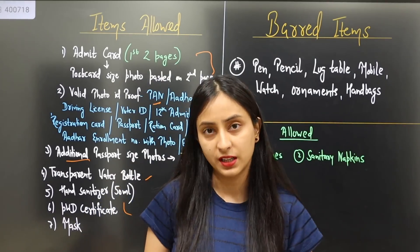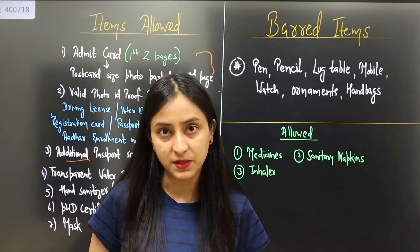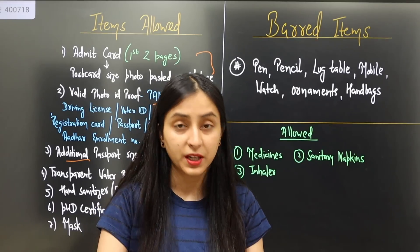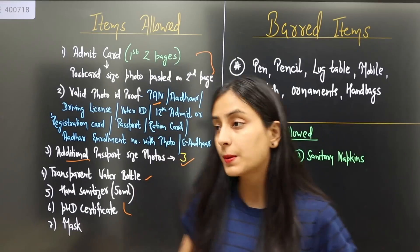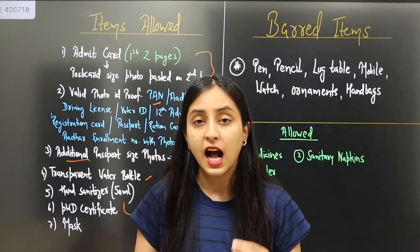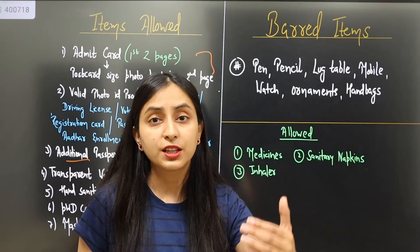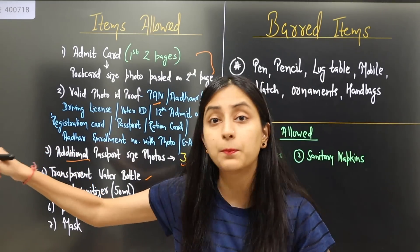If you are partially or completely blind and going to have a paper attempt, this year — if you belong to the PWD category and cannot attempt the paper yourself — the examination center will also provide a scribe. So bring your PWD certificate. If you have a scribe on your behalf, you will be given one hour of extra time for the paper attempt. The paper itself finishes in 3 hours 20 minutes, but you will get one extra hour. This extra time applies only to the PWD category using a scribe.